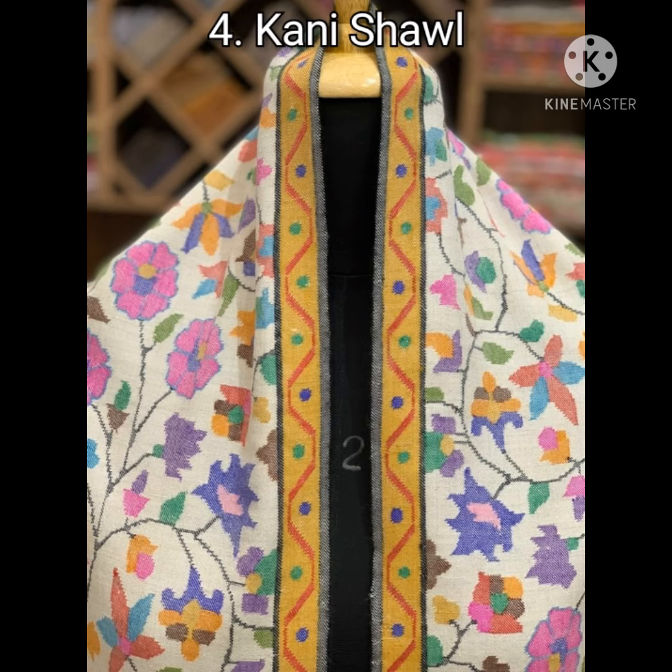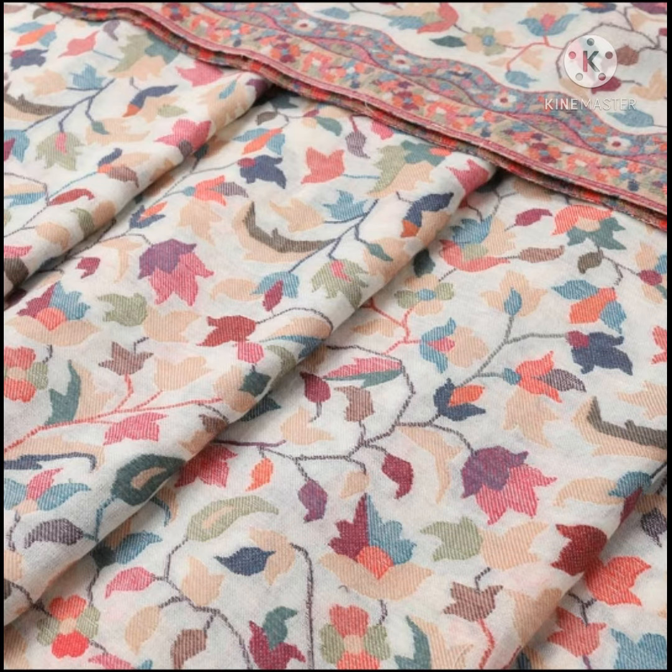The next product is Kani Shawl. Kani Shawl has a unique demeanor — it is made using a wooden needle on a traditional hand loom.